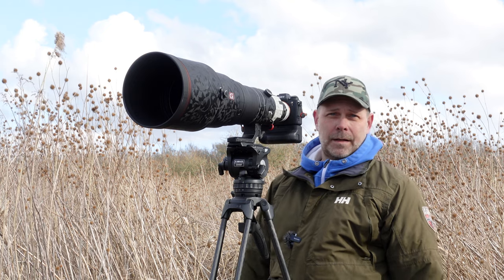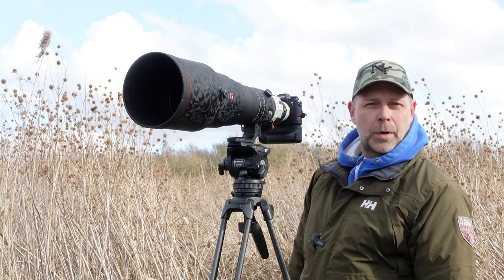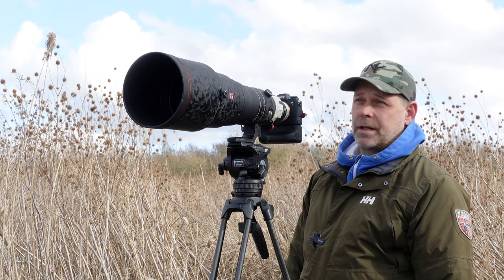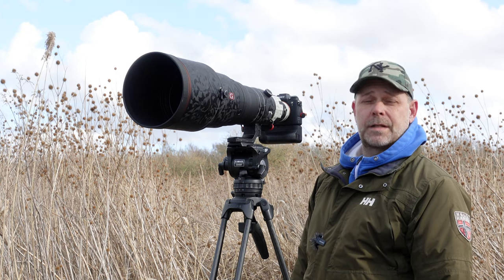My setup for today is again the Sony A1 and the G Master 600 and the 1.4 teleconverter. That's a good reach and crazy good quality. I hope they show up so I can get some good footage and photos.